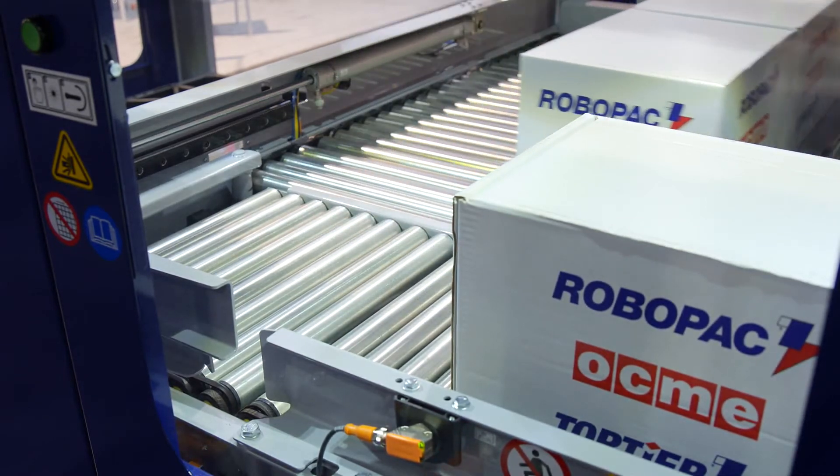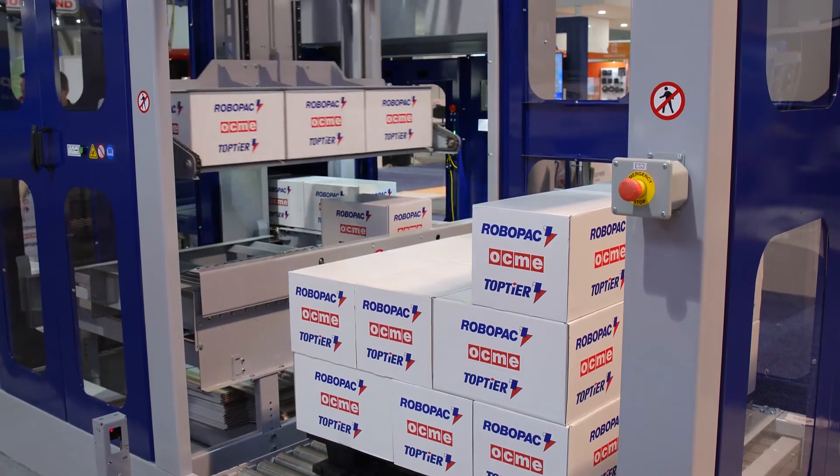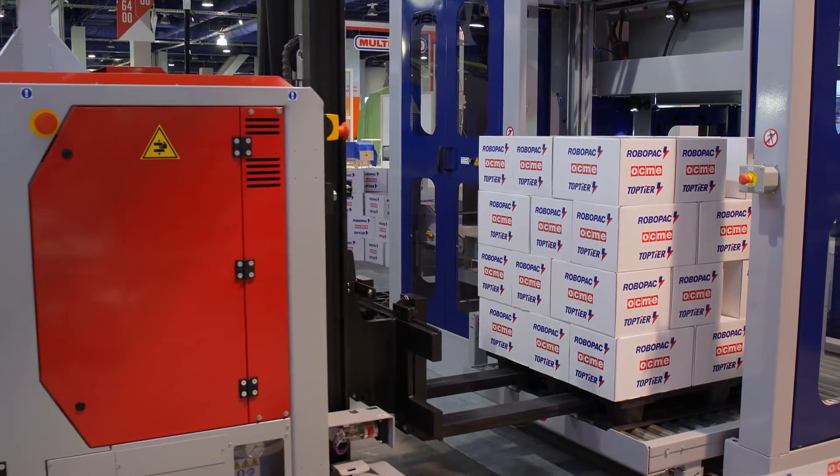When a full row is formed it is squared and secured by a two-axis row tool with top clamp and roller floor. Rows are then placed directly onto the pallet. When a pallet load is complete it is discharged and ready for pickup by a fork truck or AGV.